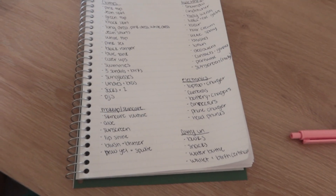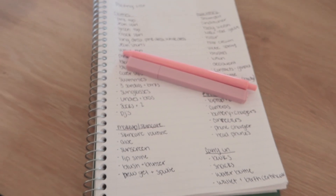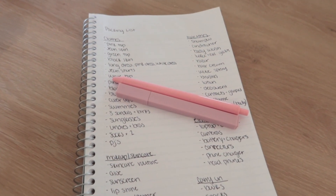Packing list is made — got my highlighter and pen. Let's start packing and crossing things off.